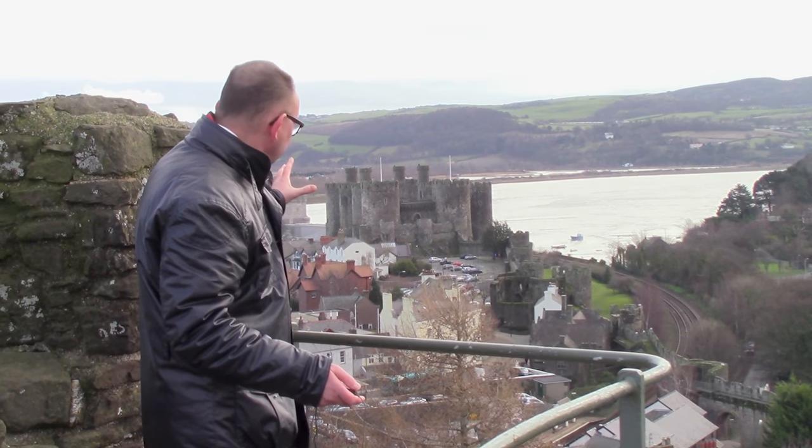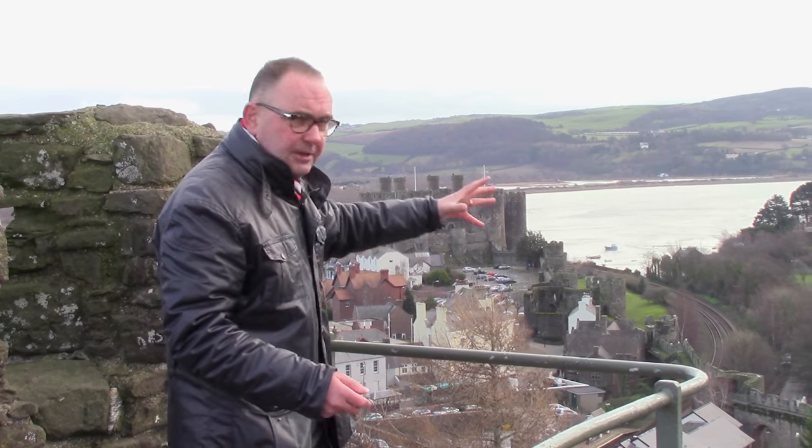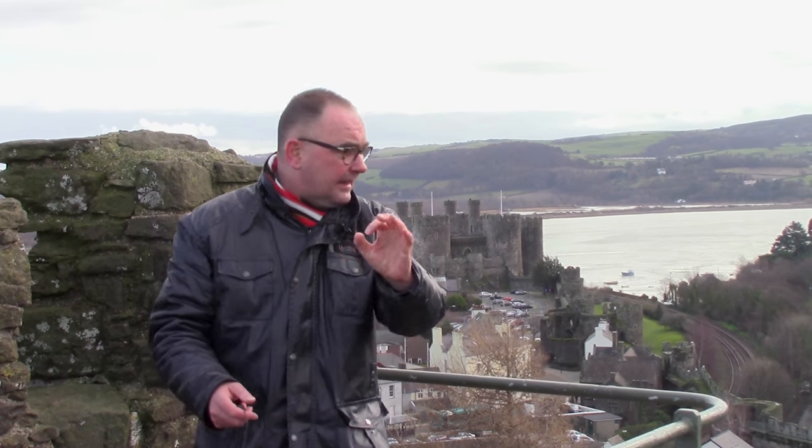Now before we get down there, up here on the castle walls is the money shot. This is the ultimate place to take a photograph here in Conwy.